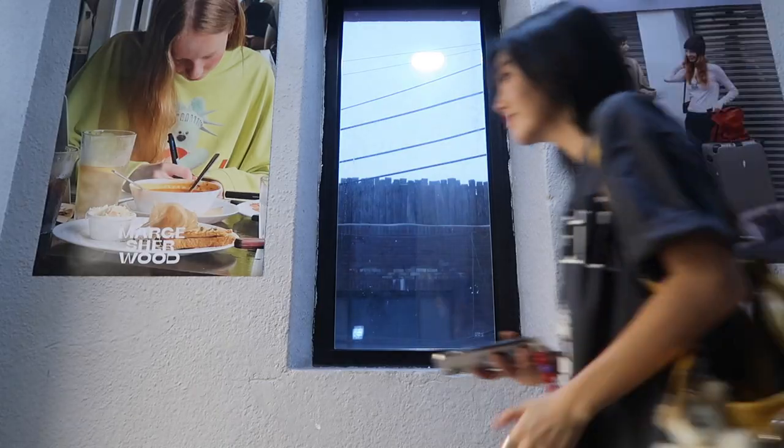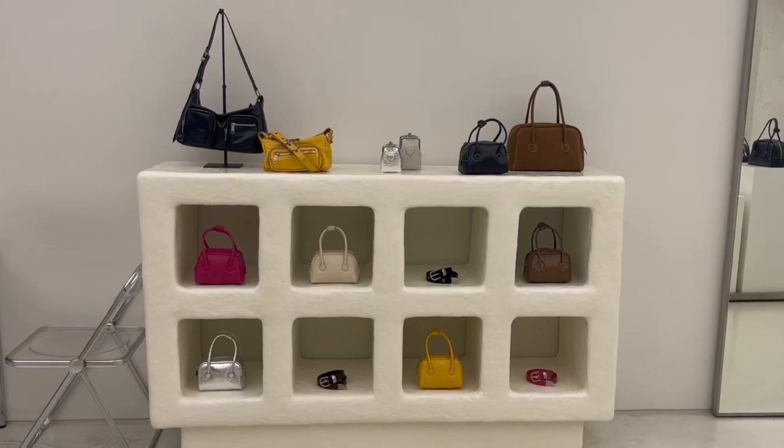Multi-brand retailers such as Beaker and EQL usually dedicate a rack or a corner for Marge Sherwood, but they do also have showrooms around Seoul. The one in Seongsu displays most of their bags and accessories, and their newest shop in Hannam-dong has pretty much everything. For this series I wanted to bring elements of the vlog style, so I will be taking you guys with me to the store and trying on the clothes. I hope you guys enjoy this segment — let's go!